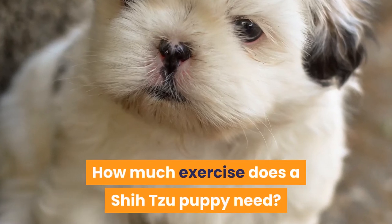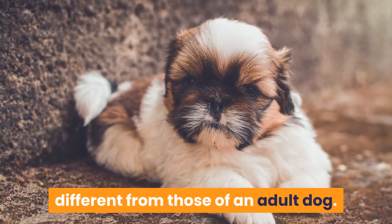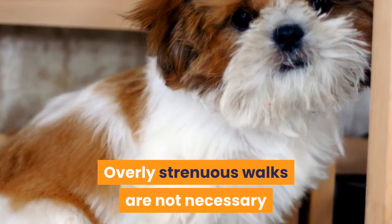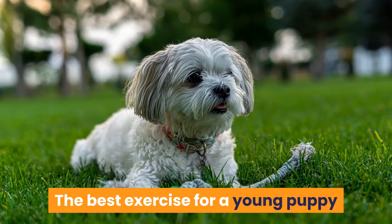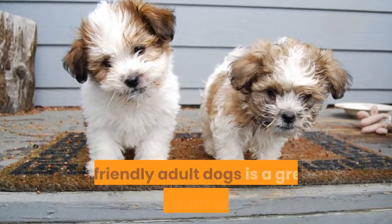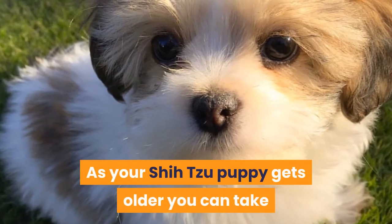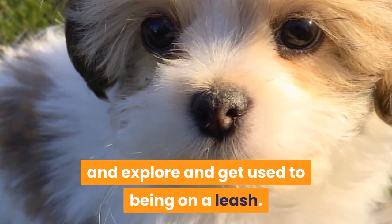How much exercise does a Shih Tzu puppy need? The exercise needs of a puppy are quite different from those of an adult dog. With puppies, their bone, muscles, and joints are still growing and developing. Overly strenuous walks are not necessary and in fact could possibly cause harm. The best exercise for a young puppy is free play with age-appropriate toys. Socializing with other puppies or friendly adult dogs is a great way to burn some of that puppy energy along with teaching them the social skills they need. As your Shih Tzu puppy gets older you can take them for short informal walks, allowing them to sniff and explore and get used to being on a leash.